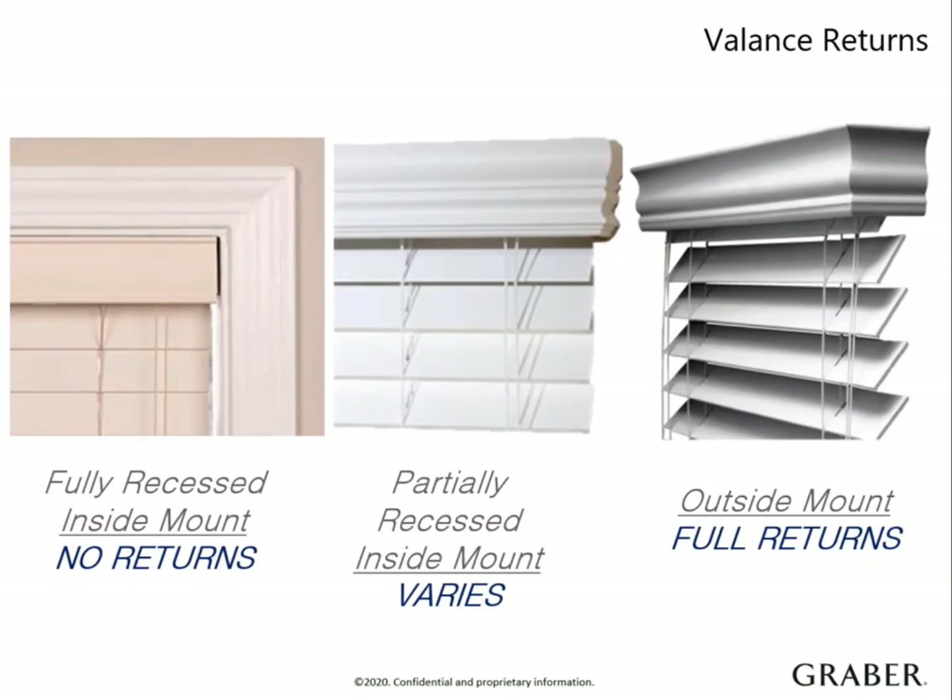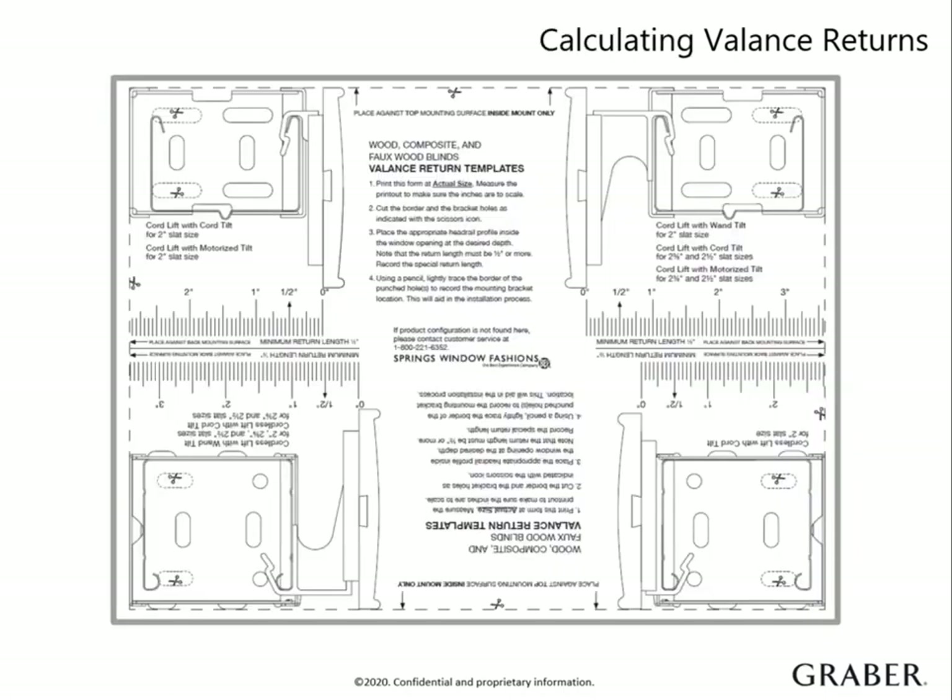A whole valance will need to be remade. No need to worry, though, because Graber has several resources that can make calculating a piece of cake. Your Graber sample book comes with a clear valance return measuring guide. It can be placed in the window opening to get the exact return size for each possible scenario of control options and slat sizes. This tool eliminates the need to reference the product information guide.